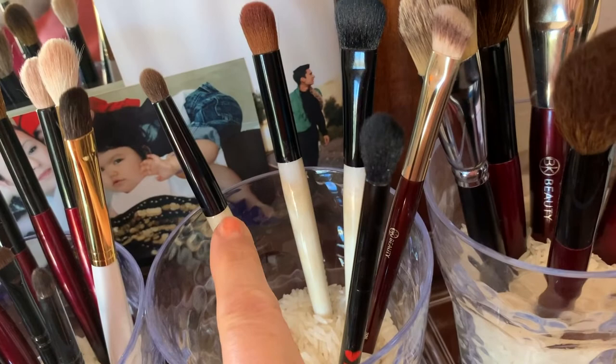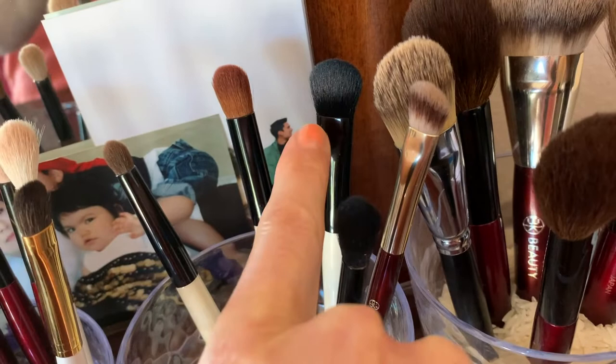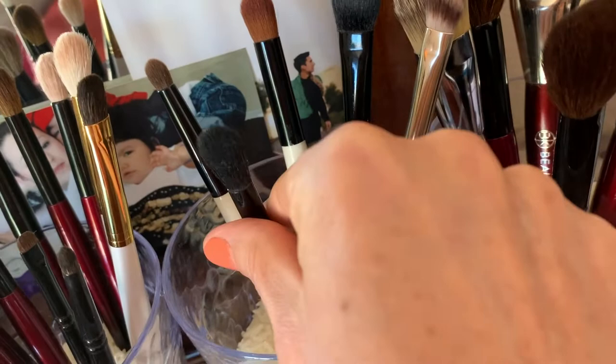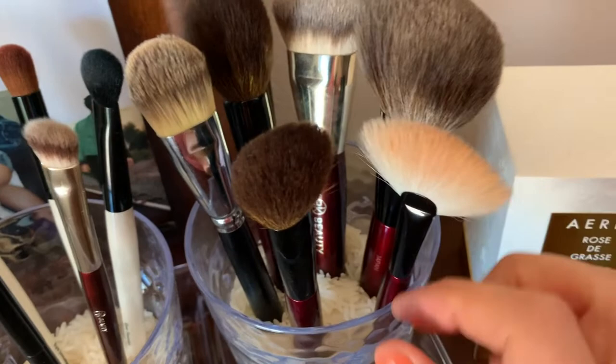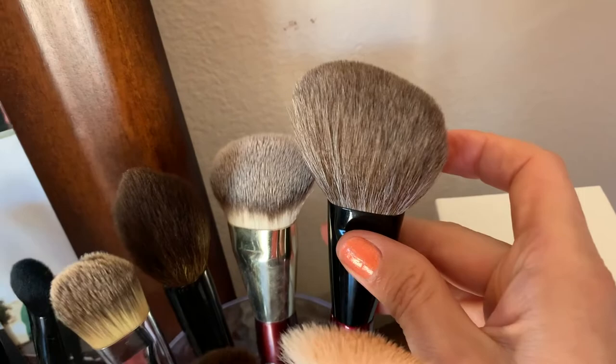Then there are the Bobbi Brown ones — they're synthetic, they're okay. This one's nice — a sweet brush you can use for the base to get it all over your eyelid. There's a touch-up concealing brush, a pencil brush, and a cheap synthetic BK brush. I thought I was going to like the BK 205 more than I do — I'll still work with it. I don't like fan brushes at all.